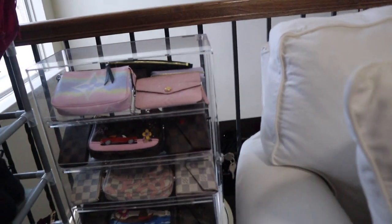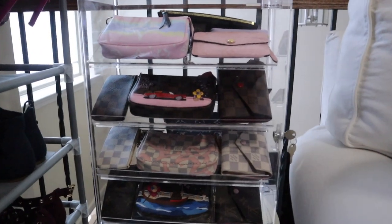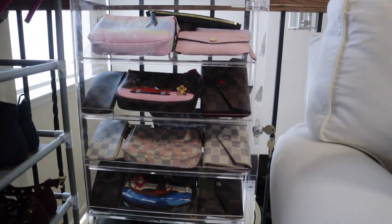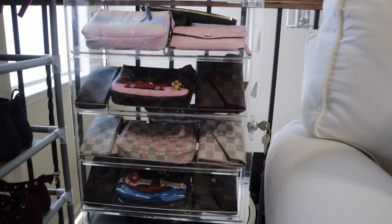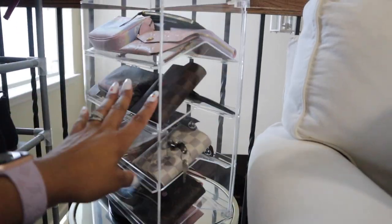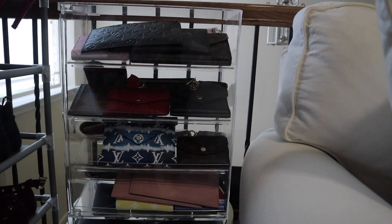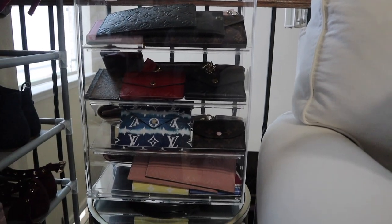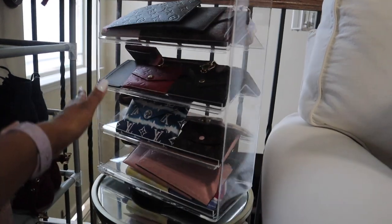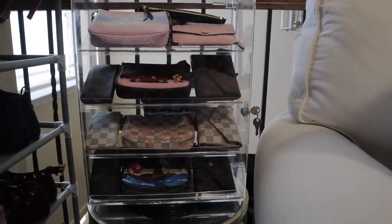If anybody has been wondering where all of my Louis Vuitton accessories and SLGs are — here they are. Back when I first started buying Louis, people were talking about this in the Facebook groups: it's one of those spinning display cases. It was pricey — I wouldn't buy it again. It was like $80 or $90. I'll try to look way back in my orders, I've had it for a couple years, and I'll try to link it.